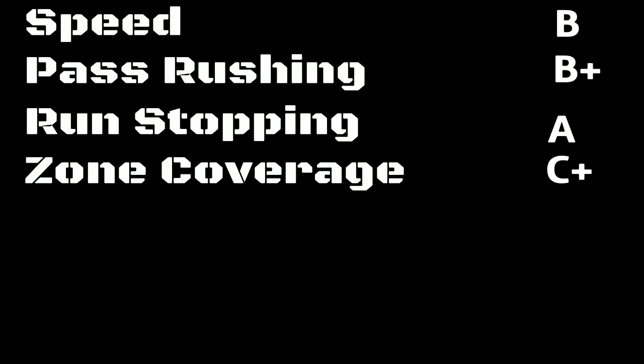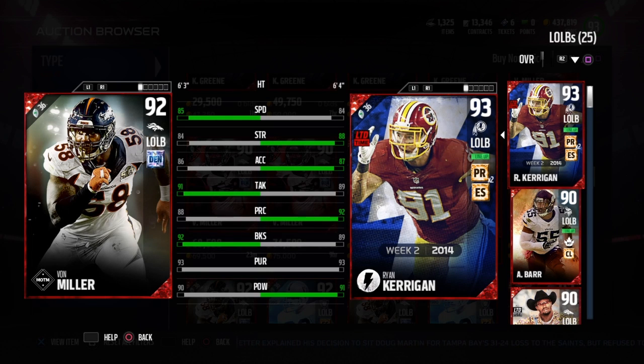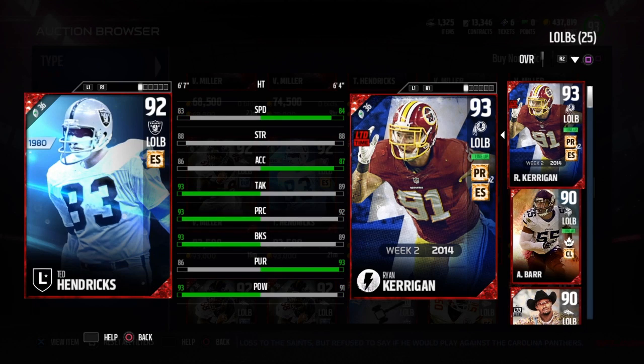All in all, a great run stopping linebacker. Who he reminded me of was legend linebacker Kevin Greene, because both of these guys are not the best pass rushers, not the best zone coverage linebackers, but man can they stop the run. That's exactly who he reminded me of.